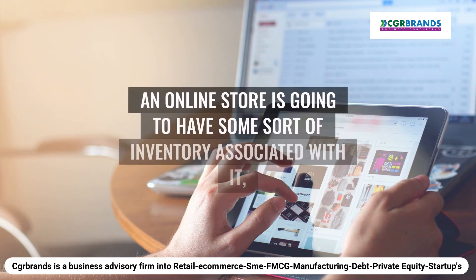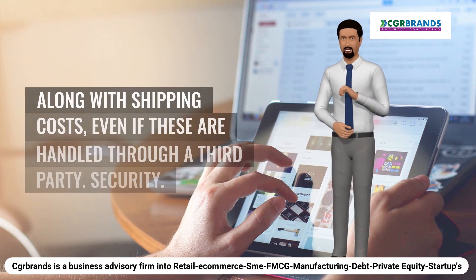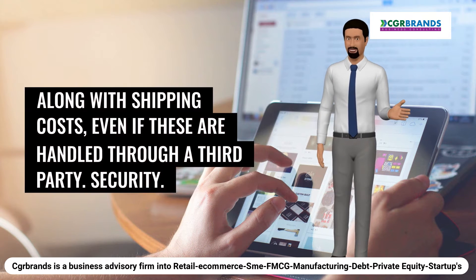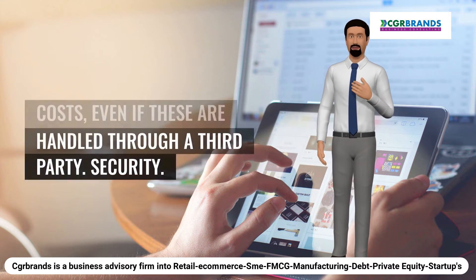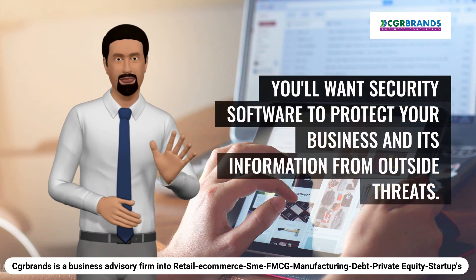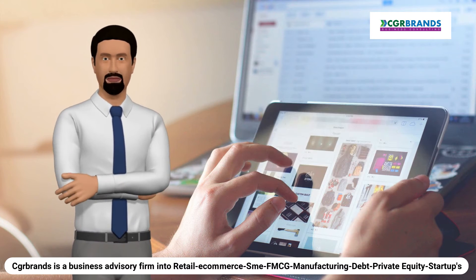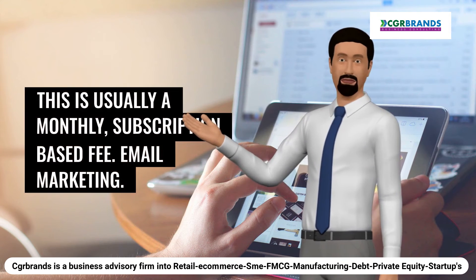Inventory management: an online store is going to have some sort of inventory associated with it, along with shipping costs, even if these are handled through a third party. Security: in addition to your SSL certificate, you'll want security software to protect your business and its information from outside threats. This is usually a monthly, subscription-based fee.